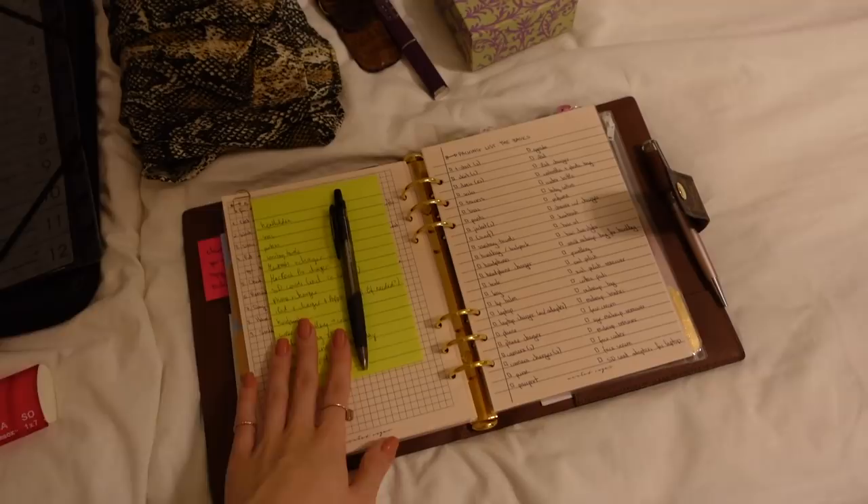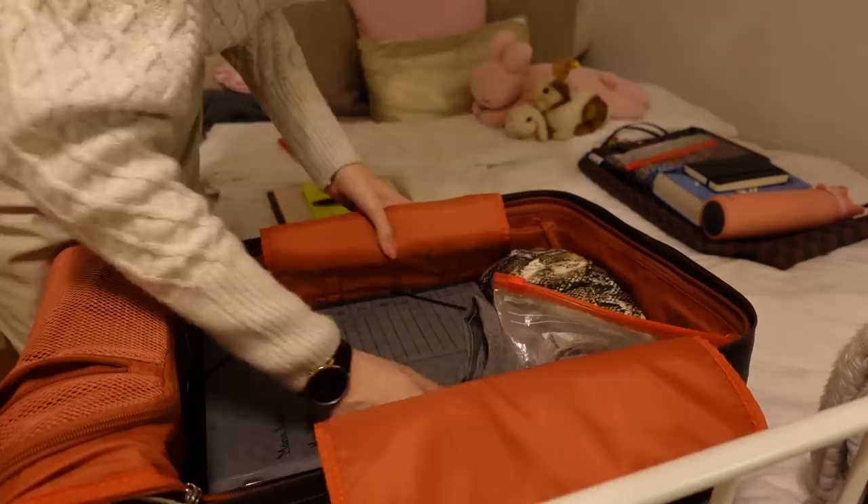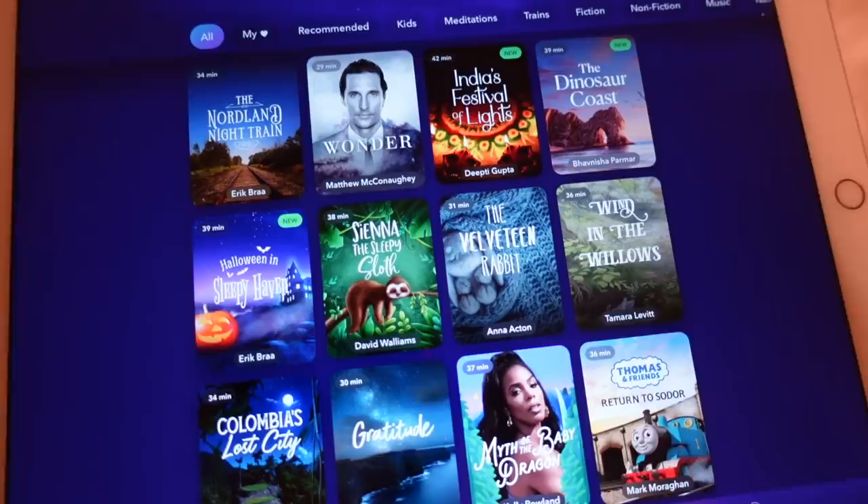I put everything into a small suitcase and a bag, and then it was pretty much time for bed. I quickly showered and put my hair in braids because that's how I usually create my curls overnight — I do have naturally curly hair but I think braiding makes the curls look a little nicer. Then I put on my big headphones.